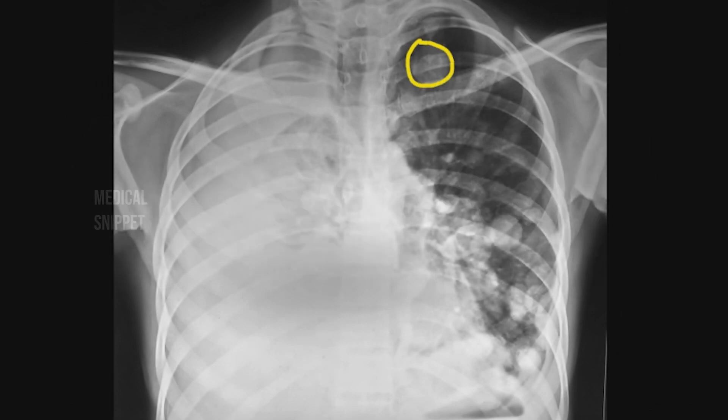Pulmonary metastasis usually present as multiple nodules of varying size. The nodules are more common in the lung bases due to increased blood flow when compared to the apical region. The nodules are also common in the outer third of the lungs. This chest X-ray also shows metastasis in the collapsed right lung, which is collapsed due to pleural effusion.